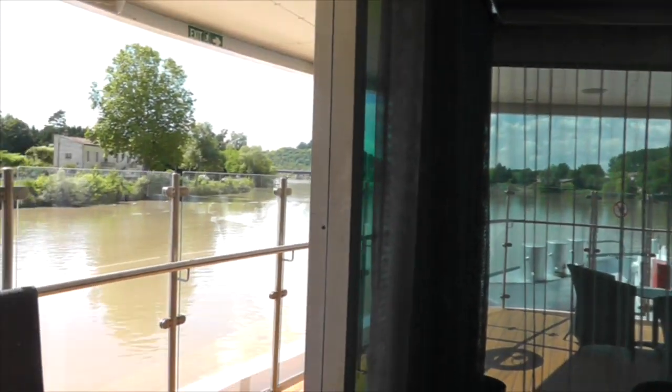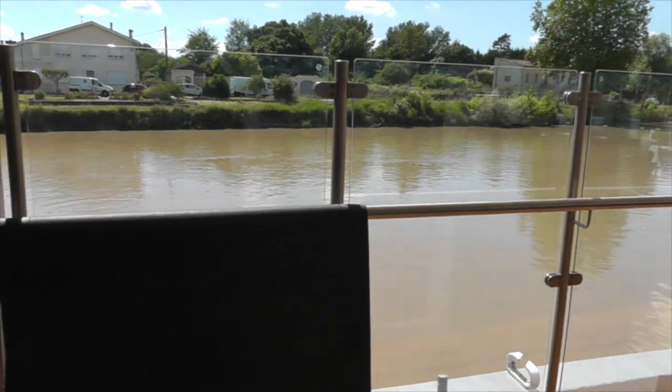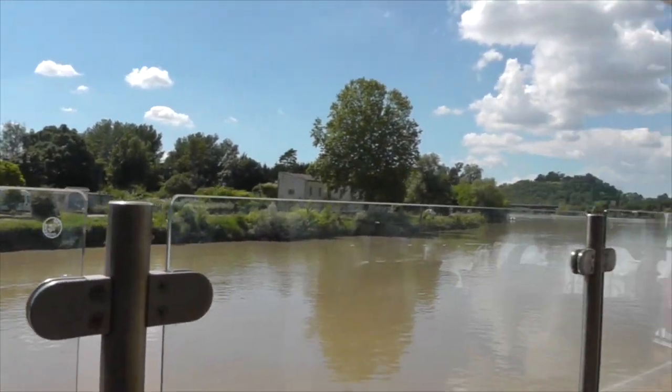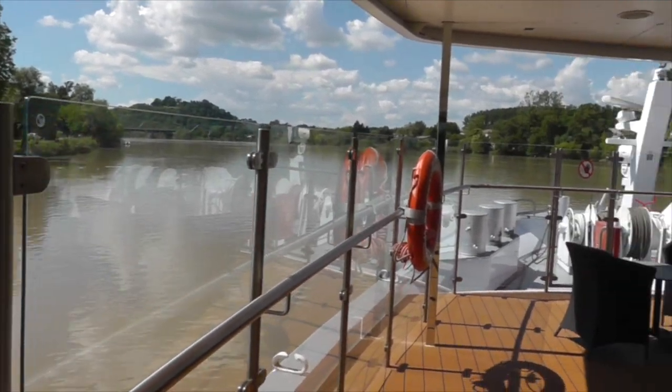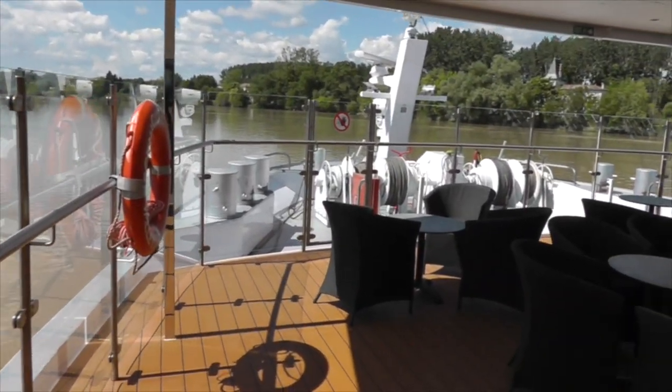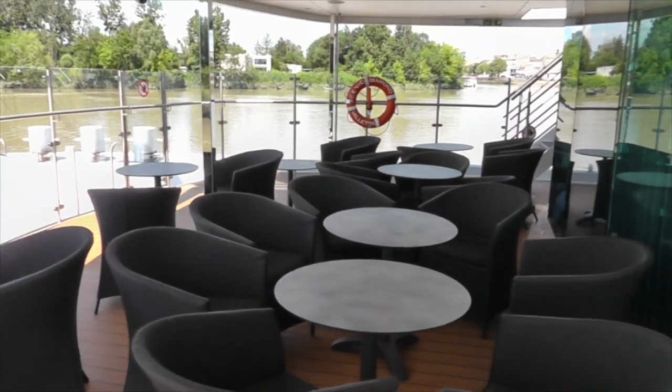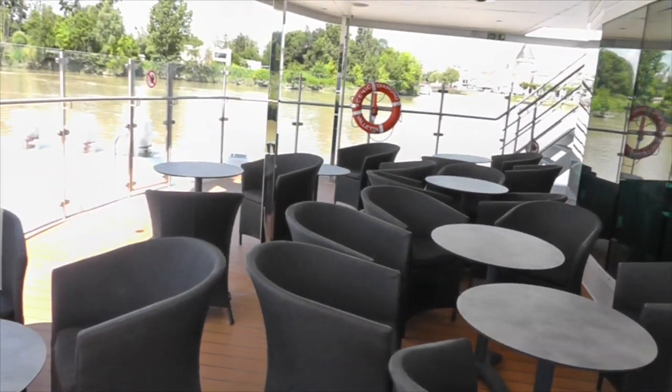Now we move outside to the front of the vessel, where there is an outdoor area that's under cover, which you can use during inclement weather days. This is also a nice place to come for a drink in the evening and just enjoy the passing scenery while you're sailing down the beautiful rivers of Bordeaux.